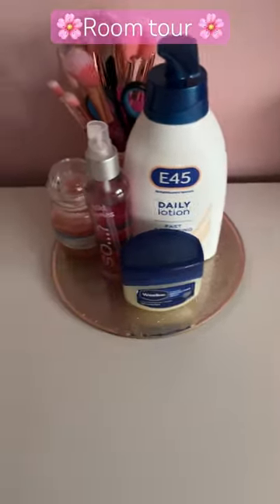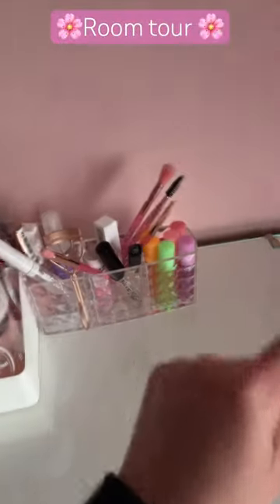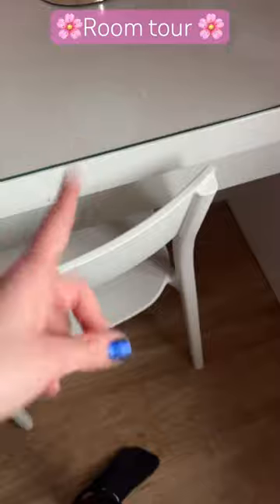Here's some chest drawers where I keep my other clothes. This and then this little set up: a plant, skin care, mirror, hair stuff, a chair, a drawer. Bye!